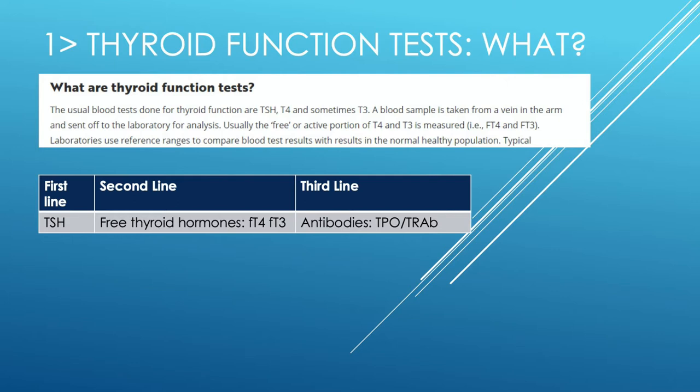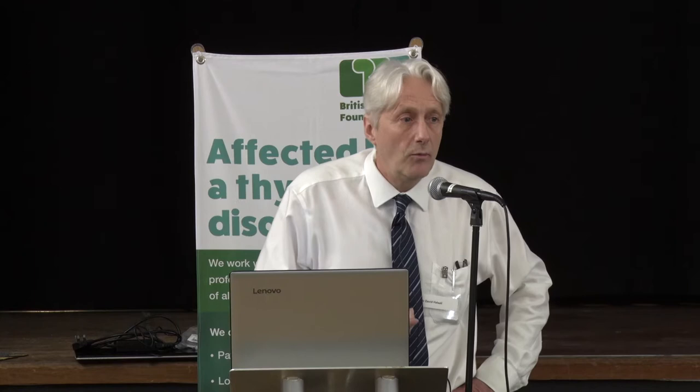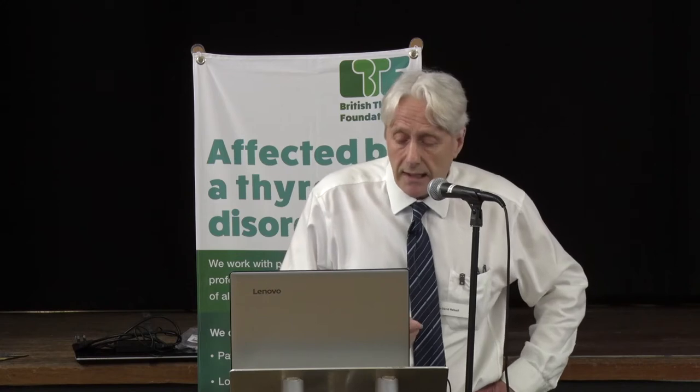So what are thyroid function tests? It's a blood test which can give us some indication about how well your thyroid is working. This works quite well for endocrinology because the purpose of an endocrine organ is to secrete hormones into the bloodstream, so if we can measure the hormones and compare them in patients with symptoms of hyper or hypothyroidism, this gives us a clue as to what's happening in the gland.